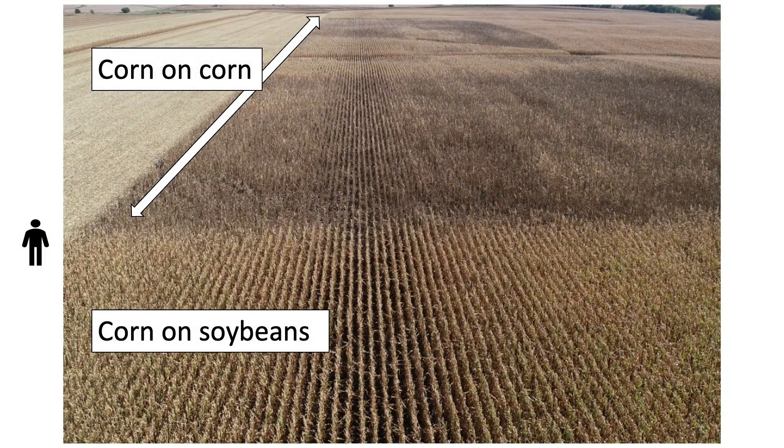Here's the same field from the air. I took a picture with my drone, and for perspective, that little stick figure on the left side of the screen is where I was standing when I took that ground video. It really shows the corn on corn area of the field and the difference in plant health compared to the corn on soybeans in the bottom part of the screen. Notice the waterway right through the center of that corn on corn — maybe a little more water-holding capacity there — and it sure made a difference to late-season plant health. On years when it's so dry, small differences can keep that plant healthier just a little bit longer.